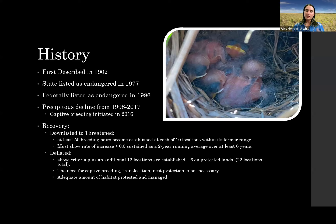That's 22 total locations where they need to be established with at least 50 breeding pairs. In addition, since we've started captive breeding and translocations, we want to phase those out — we want them to be self-sustaining — and an adequate amount of habitat must be protected and managed. They don't put a number on 'adequate,' but that will be taken into consideration when talking about potentially delisting.